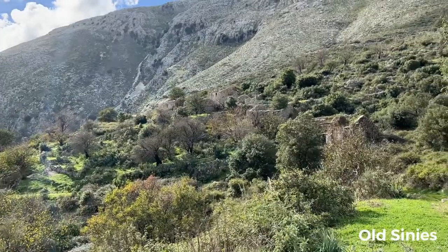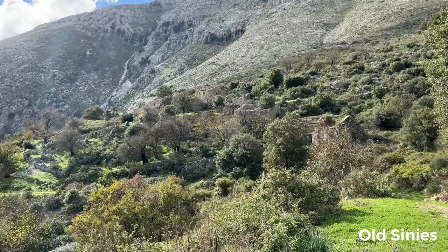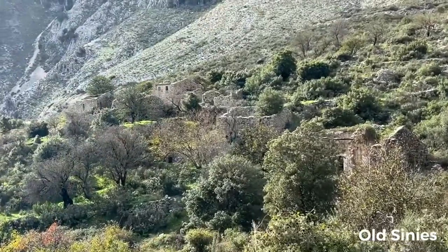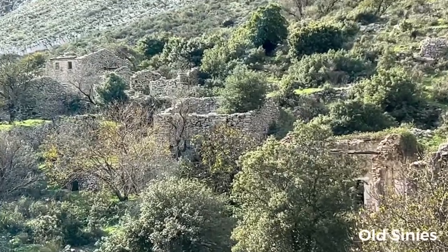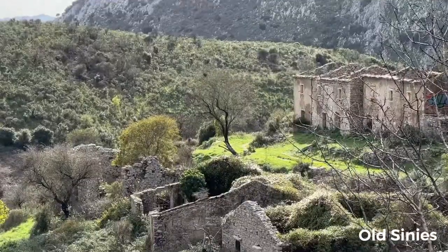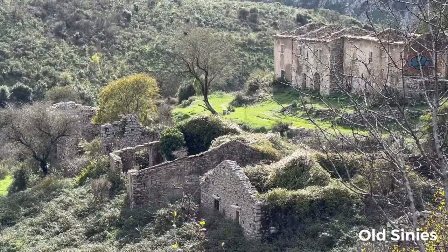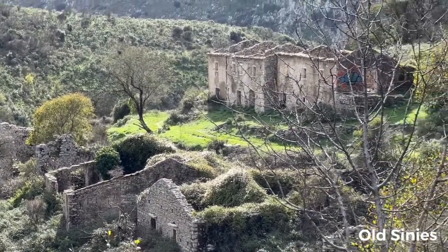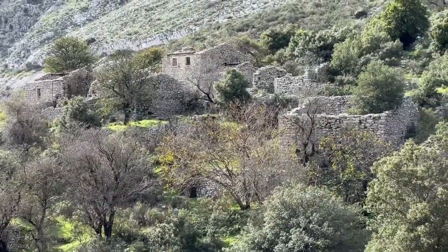We stopped here now to check out this abandoned town. It's been abandoned for many years, I'd say. It's very similar construction to the Irish houses that you find in the mountains — I would even say the same structure.